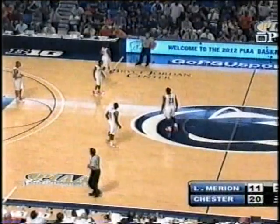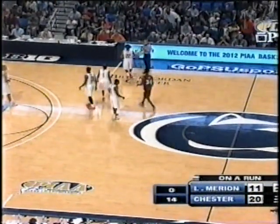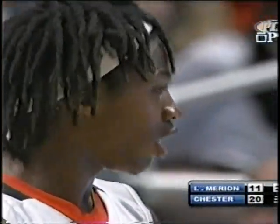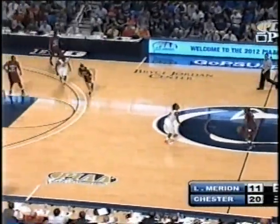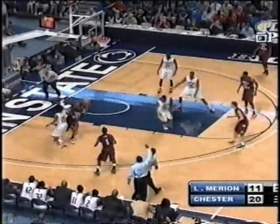Lower Marion's last points came with 2 minutes and 35 seconds to go in the first period. Now with 3:48 to go in the second period, Chester has reversed what was then an 11-6 Lower Marion lead to a 20-11 lead for Chester. They did it courtesy of a 1-3-1 trap at half court that really sped up the game. Lower Marion forgot about driving the basket, didn't have any post touches, and they paid a price for it.